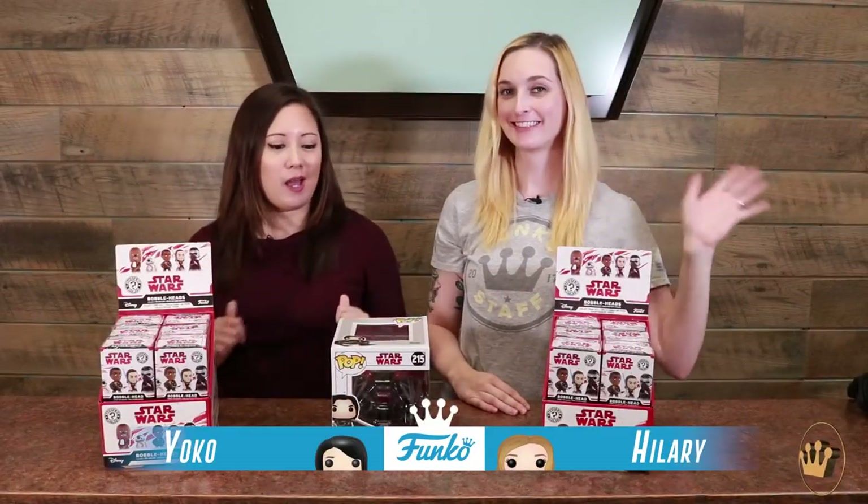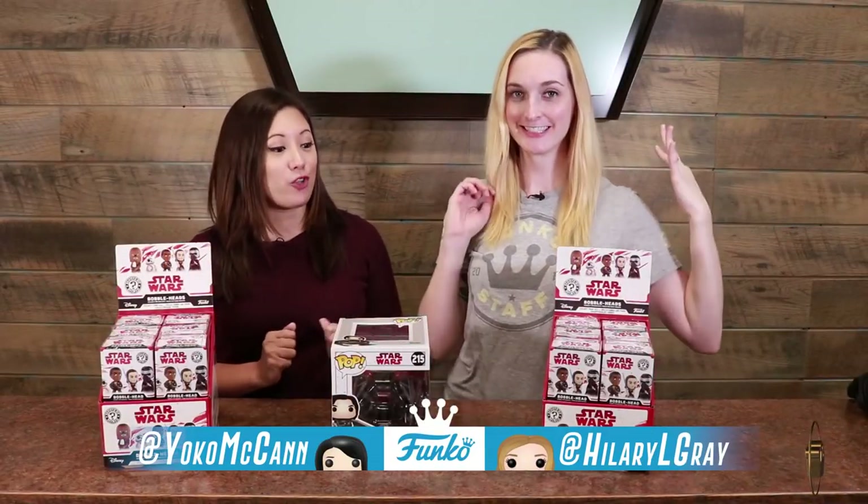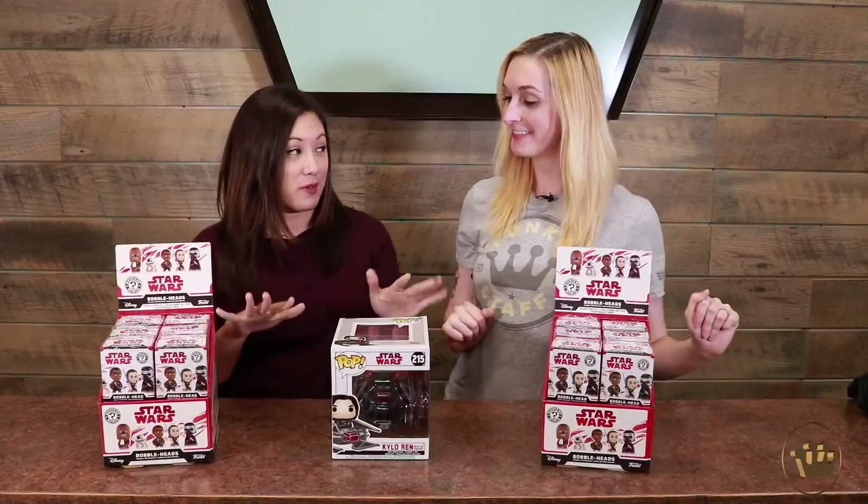Hi everyone, this is Hillary. Hey, I'm Yoko. We are here with some Last Jedi goodies — Mr. Minis obviously — but first I want to show you this Kylo Ren Pop Deluxe.